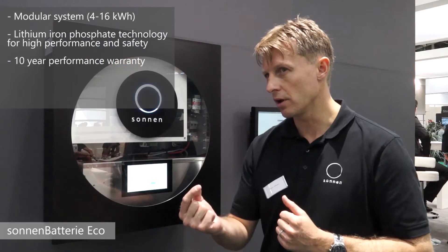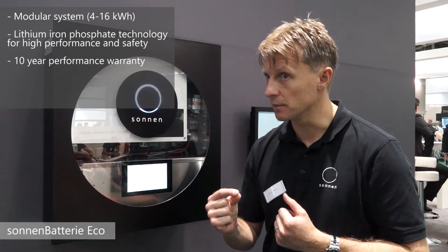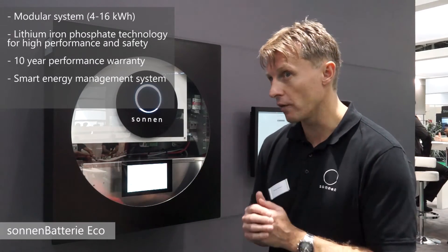What's really important with Sonnen is that you're getting a lot more functionality than you would get with other systems. This is not just about battery hardware — this is an energy management system that gives homeowners and businesses a way to achieve real energy independence and to manage and control their energy in a different way.